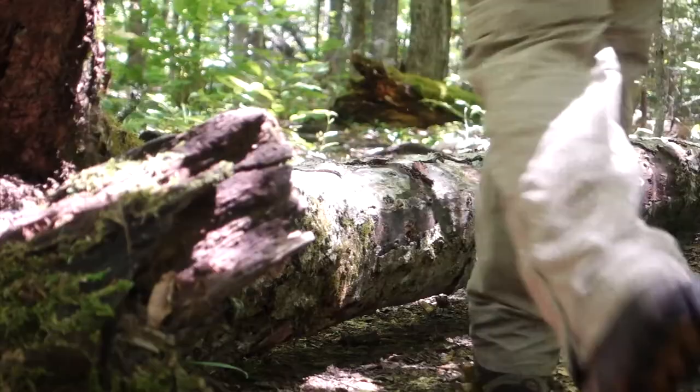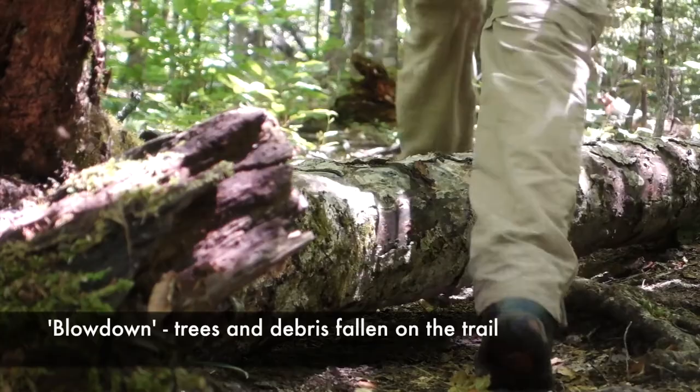After winter in the Adirondacks you can always expect a good amount of blowdown. And there we are — the old Nye ski trail, which is going to start taking us up to Nye.